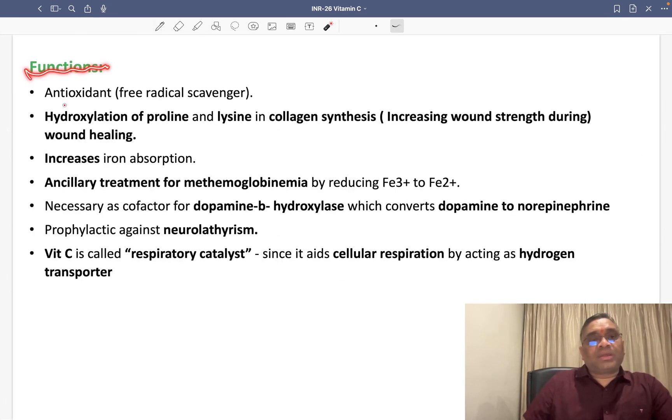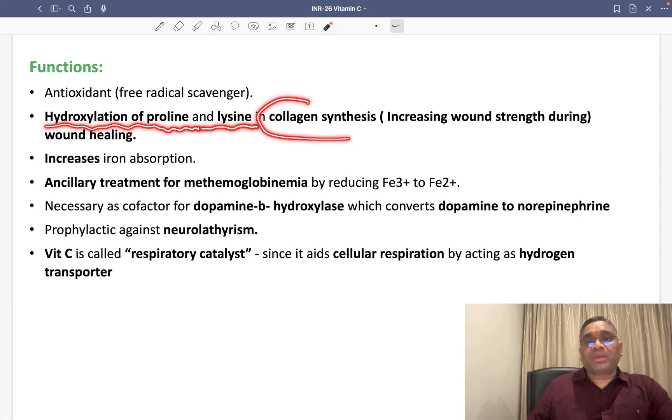What are the functions of vitamin C? They are one of the very important antioxidants — antioxidants remove free radicals. Vitamin C also helps in collagen synthesis by doing the hydroxylation of proline and lysine. This hydroxylation helps in collagen synthesis, which increases wound strength during wound healing.